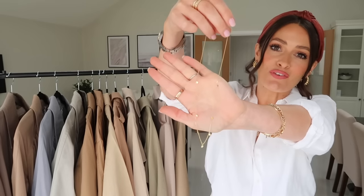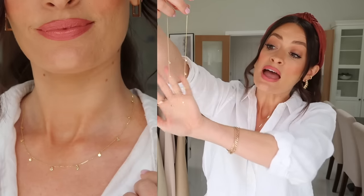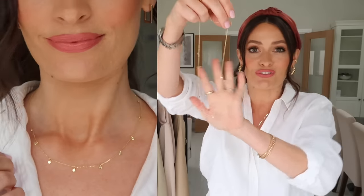Sticking with necklaces, I've also got this beautiful delicate little chain to show you from Majuri — again a new release this month. It's 14 carat gold and it's got these tiny little dot droplets on it which just looks so pretty, and again lovely on its own but really lovely stacked with other necklaces as well.